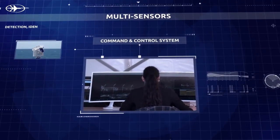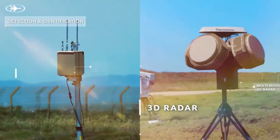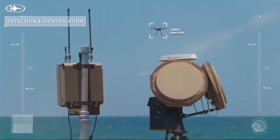Drone Dome integrates all the capabilities in a single end-to-end solution. By combining its radar and multi-sensor systems, Drone Dome can detect multiple threats from a long distance in all weather conditions, using its advanced DTOA technology.